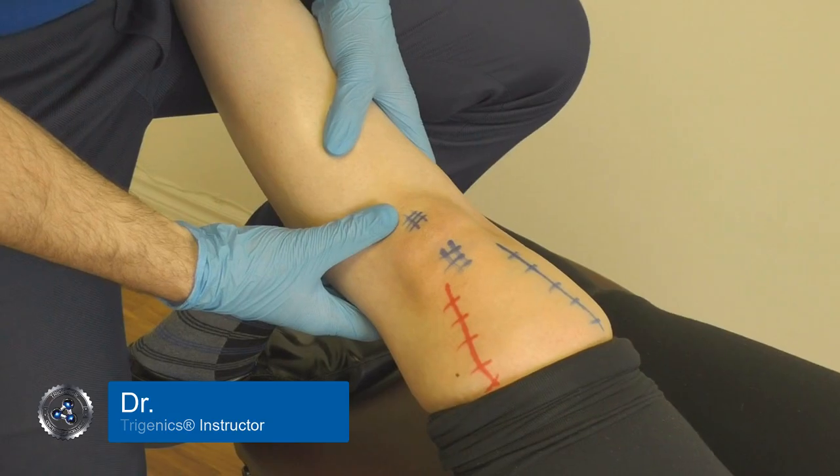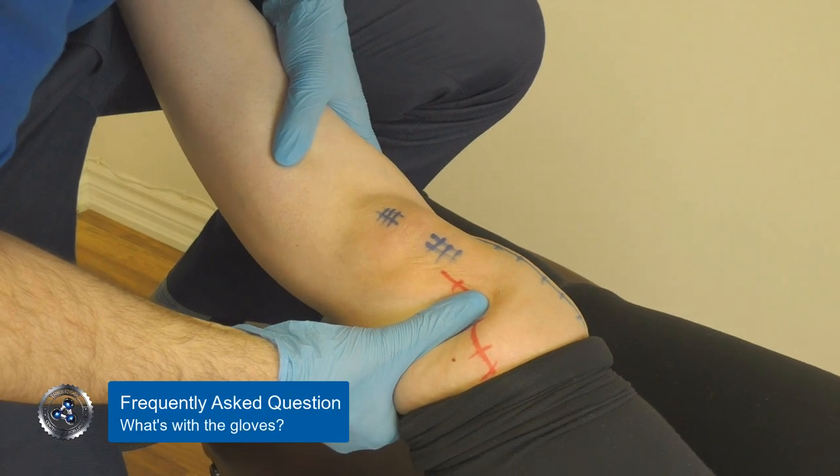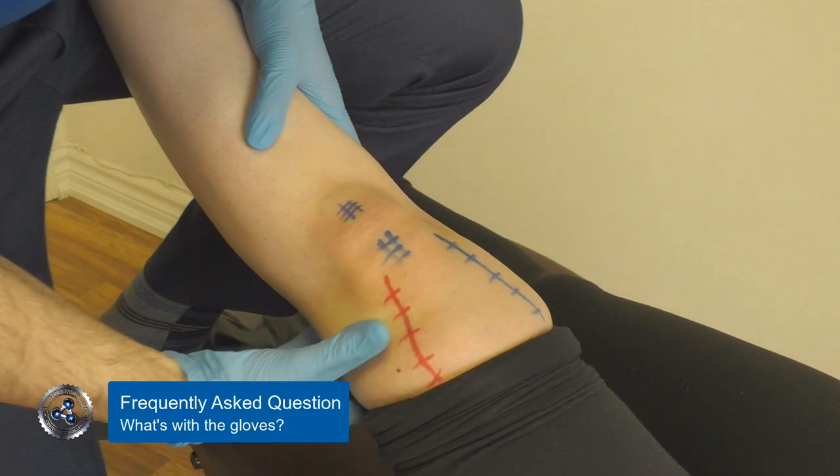Another common question we always get is: why did Trigenics practitioners use these blue gloves? What the gloves allow you to do is to enhance mechanoreceptor distortion. Just like we talked about with the instruments, they also reduce the slide variance.